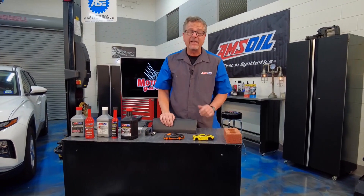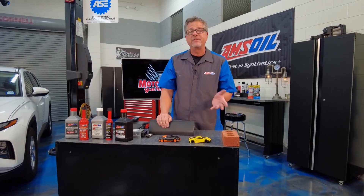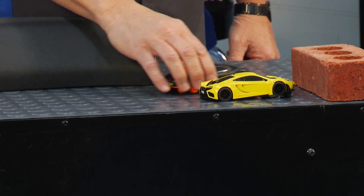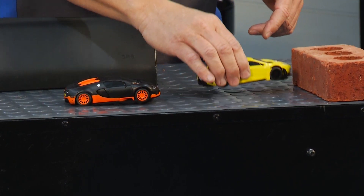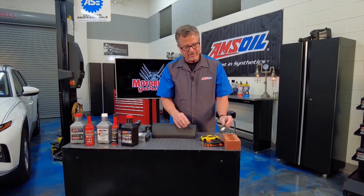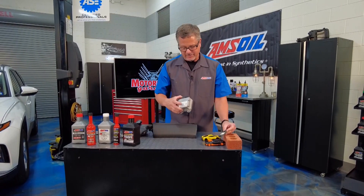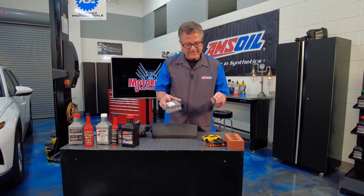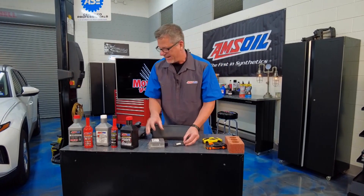Let's take the Bugatti — it's all about Delta V, change in velocity. If I hit this car right here, it's not really a high Delta V, so your airbags may not even deploy. But if that Bugatti runs into the brick, you've got a crash sensor on the front. You actually have a module that goes forward, a little inertia spring deploys. Those two things happen — bam, airbag deploys.